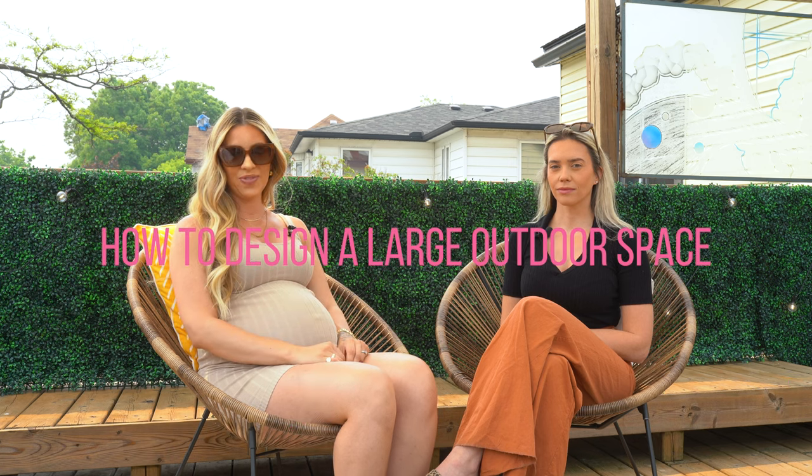Hey everybody, we are Heather and Erin of Pinkwell Designs and in this video we're going to talk to you about designing your exterior. Having a big backyard and a big patio is great, but if you're not designing it properly and not laying it out properly, a lot of times it can look awkward, things can look very small, and things can look out of place.